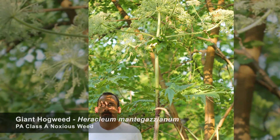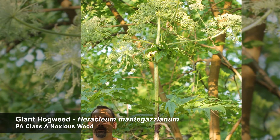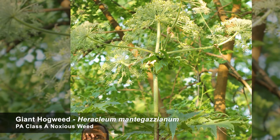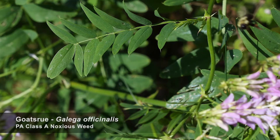While all weeds, like this giant hogweed, should be managed, there are some weeds that must be managed. Noxious weeds are regulated plants that you should become familiar with so that you can make sure they are not growing in your buffer. Goat's rue is an example of a noxious weed you might encounter in your buffer.